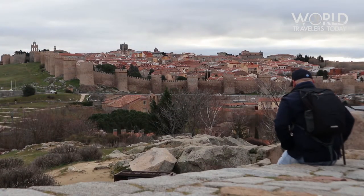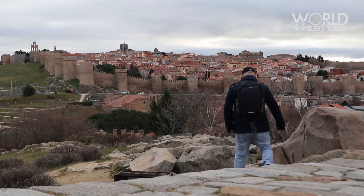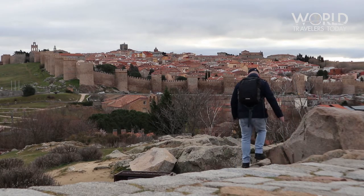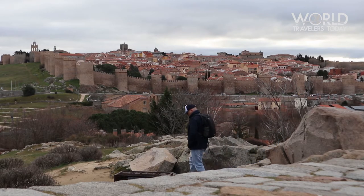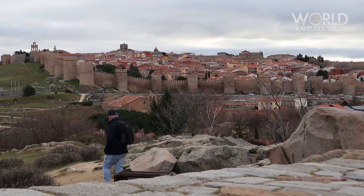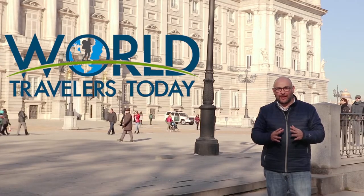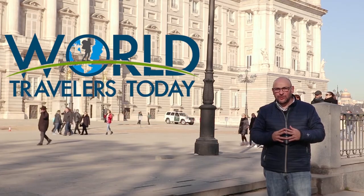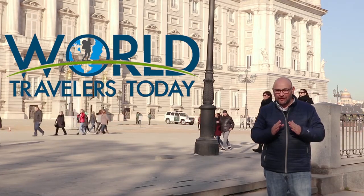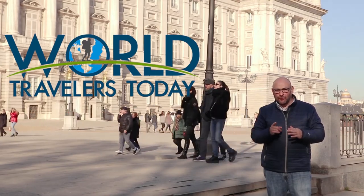I'm glad I was able to return to the beautiful city of Ávila. It's one of our five recommended day trips from Madrid, but that's for another video. Thanks for watching and remember — travel deeper. If you're planning a trip to Europe, allow us to design the trip for you. We can provide expert advice to ensure your trip is one you'll never forget. Please subscribe to our channel — thanks for watching and we'll talk to you soon.